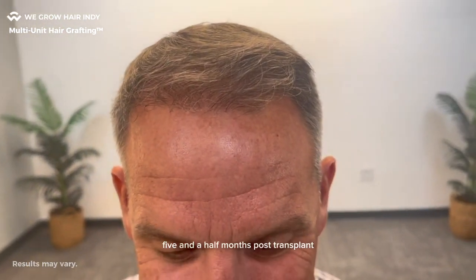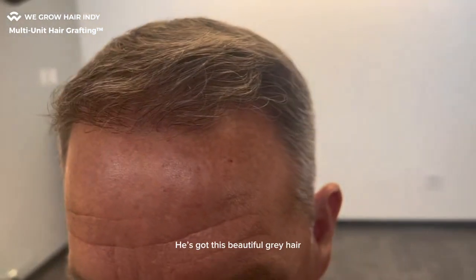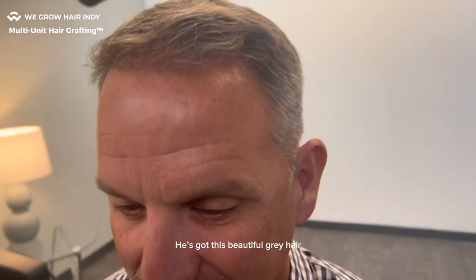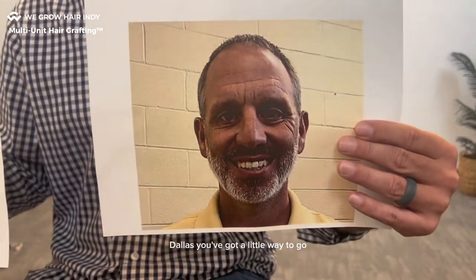Five and a half months post-transplant. Just look how natural that looks. Really, really natural. It's got this beautiful grey hair, although I'm probably a little bit biased there. Dallas, you've got a little way to go before you catch up with me.